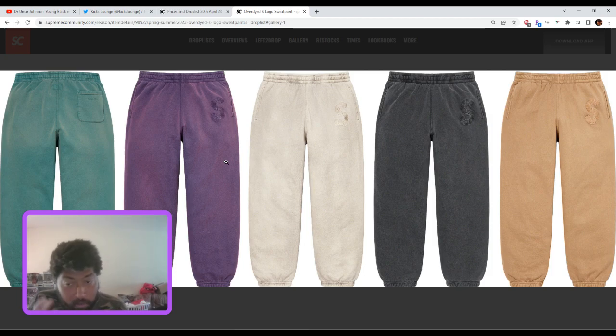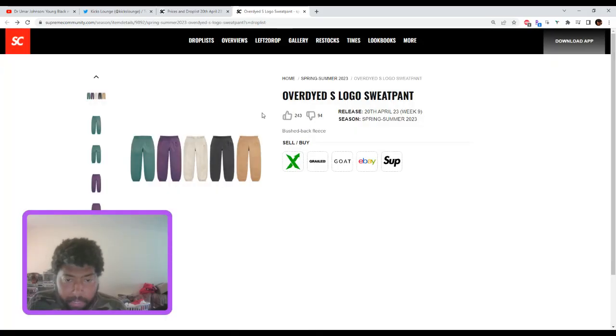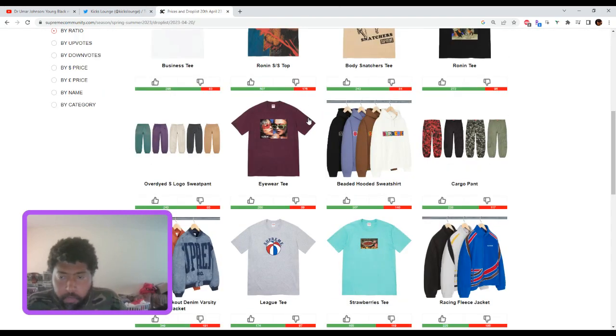The over-dyed S logo sweatpant — no resell. Personally, the purple is good, the green is good, the black is solid, the tan is solid. The grayish/whitish one just doesn't look good — you can barely see the S. These are good for personal, but for resale you might brick. Most people don't live in New York, and by the time you get them it might be bricked out, and we're going into summer. Sweatpants — hold till fall.